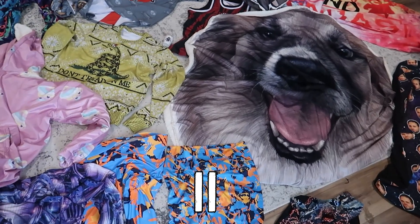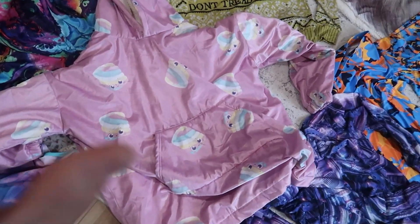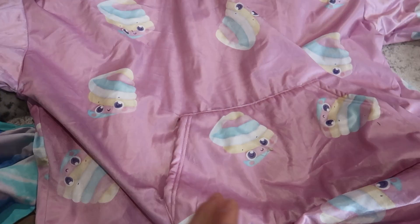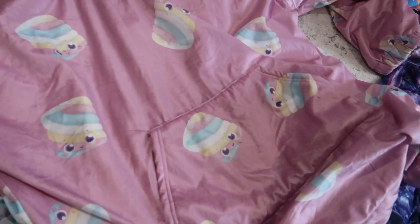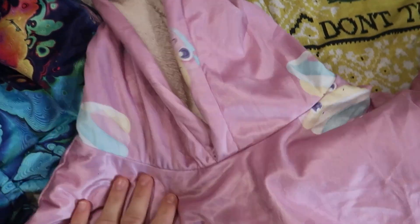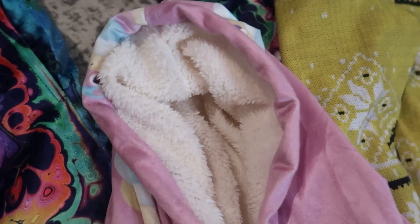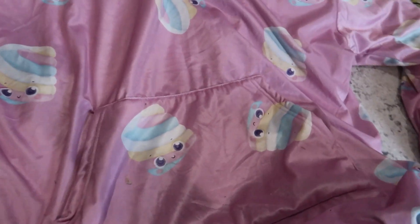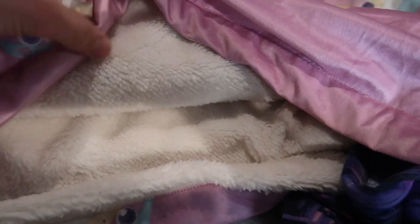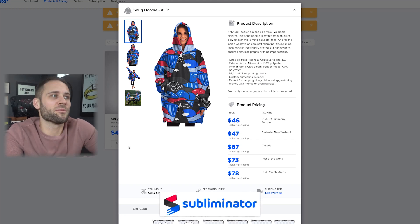Product number 11 is this snug hoodie right here. Essentially, it is a really thick — almost as thick as a heavy-duty blanket — extra-long hoodie. This is like a snuggy. I recently made a YouTube video where I showed a really successful store that sells a product just like this. It's got the Sherpa fleece on the inside. It's oversized, which means it's going to look huge on you when you're wearing it. It has a front pocket. The printing on it is pretty nice.